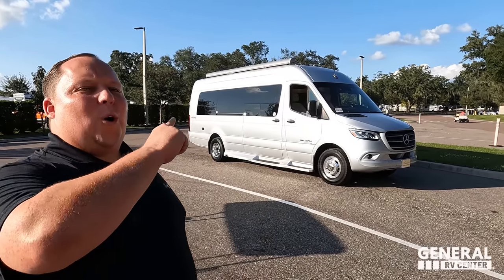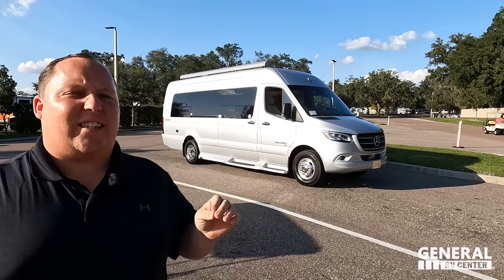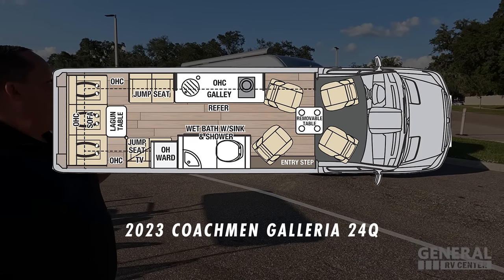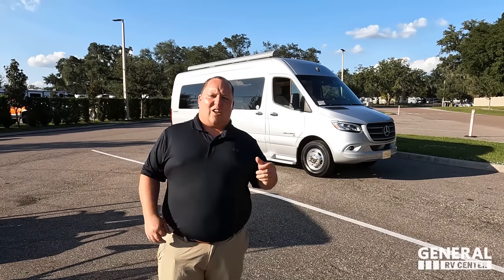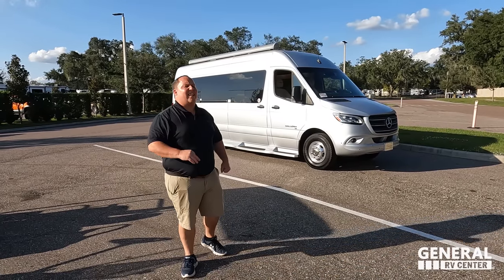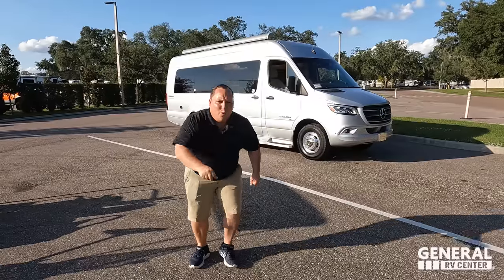Hey everyone, I'm Matt, welcome back to another video. Today I am super excited — we are taking a look at a quad captain C-class B motorhome from Coachman. This is a 2023 Coachman Galleria 24Q that sits on the Mercedes chassis. We are going to be taking a look at the outside features first, then the inside features, then giving you three things we love about the Galleria and three things we dislike about it.